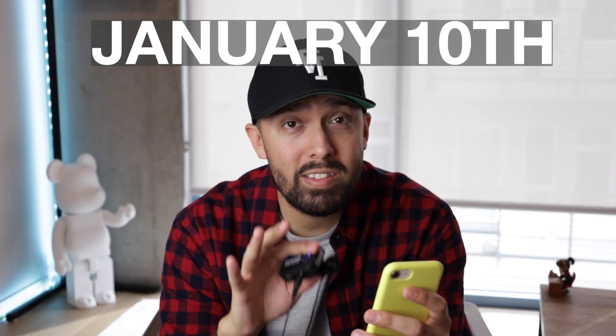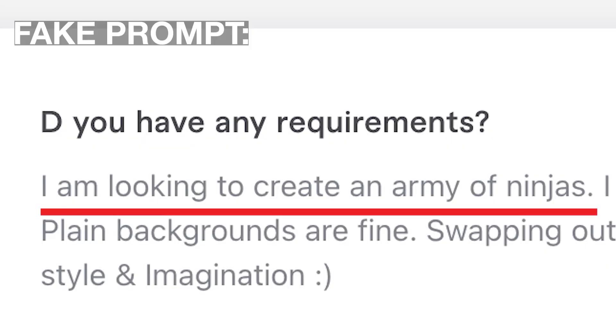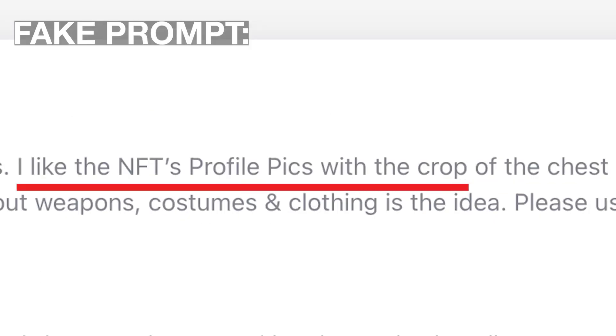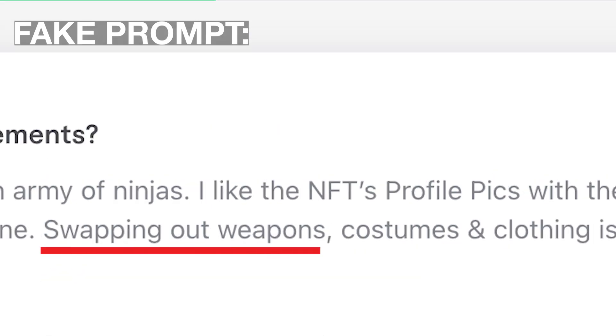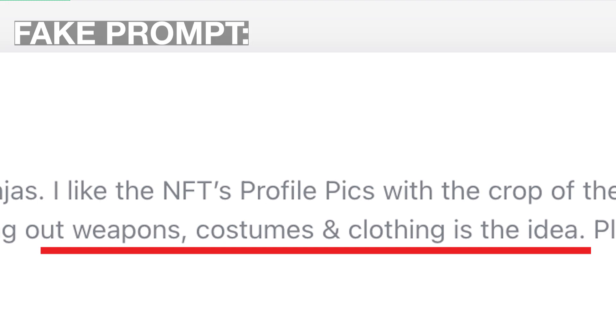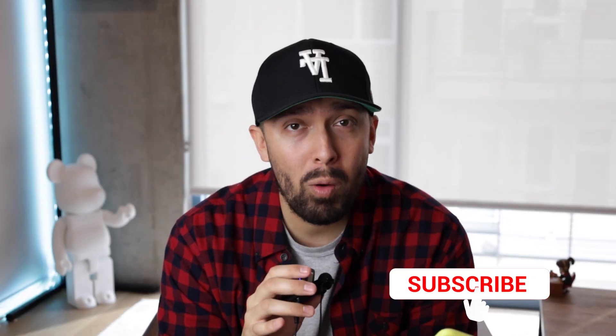I submitted all these orders on January 10th with a very simple prompt: I'm looking to create an army of ninjas. I like the NFT profile pics with the crop of the chest. Plain backgrounds are fine. Swapping out weapons, costumes, and clothing is the idea. Please use your style and imagination. Also, I was looking for people that did pixel art and people that did 3D art — those are the only two requirements. So let's go ahead and meet all five contestants.